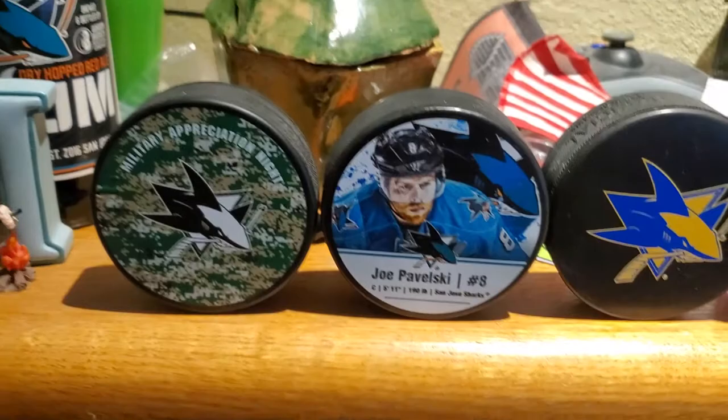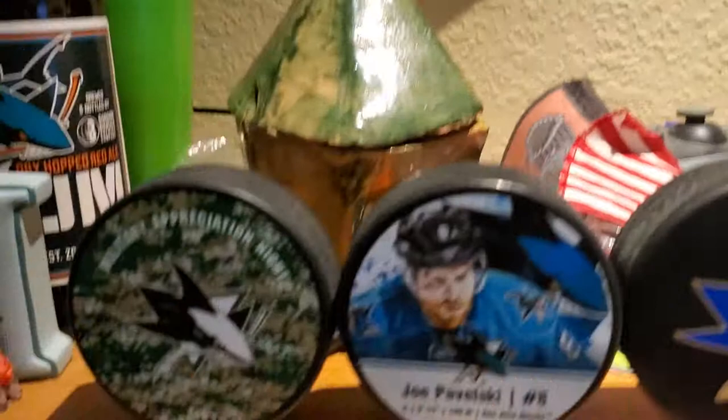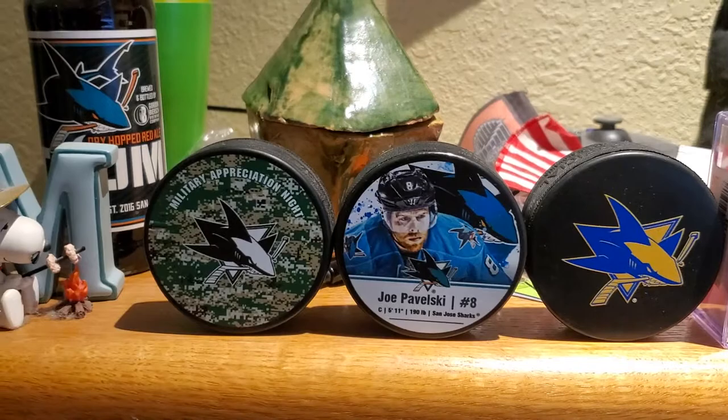What's going on YouTube, CSA Warrior here. I'm just going to give you guys a quick update on my NHL puck collection so far. Right off the bat, these three haven't changed.